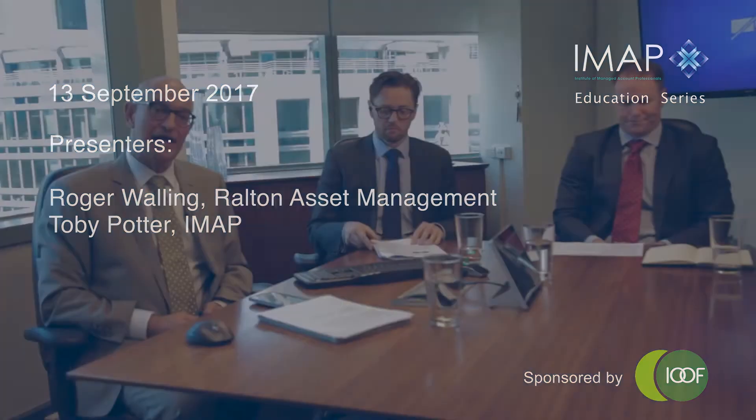Welcome to the latest in the IMAP series of webinars. Today we're pleased to bring Roger Walling from Railton Asset Management to talk about what to look for in an SMA. Railton Asset Management are the longest established investment manager specialising in managed accounts. From the very early days after the release of the MDA class order in 2004, Railton said this is something we want to be in, so there'd be few other organisations who've been continuously in the managed account business for nearly 15 years.